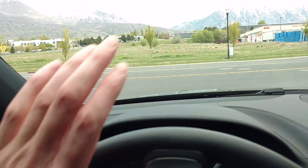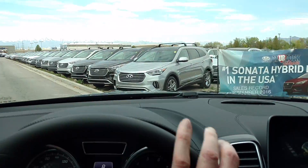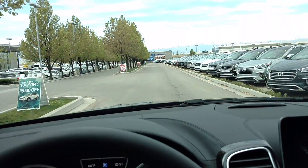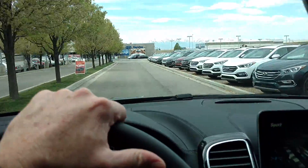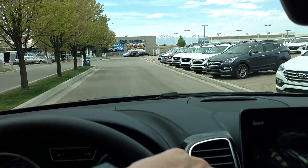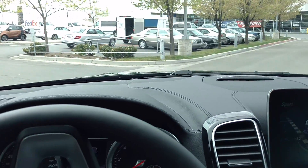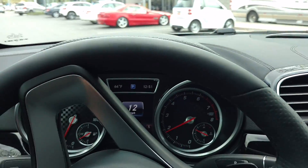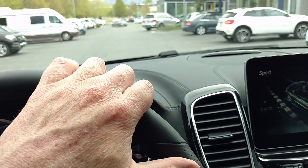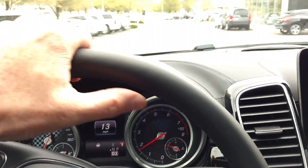Another thing you'll notice with these vehicles is the turning radius. You can see here I can pretty much just turn right around in my own length. That's sport mode, so that's kind of in between comfort and sport plus. You can feel it rev match and downshift. See the little blue P here — that's part of the parking system where it will parallel park for you.